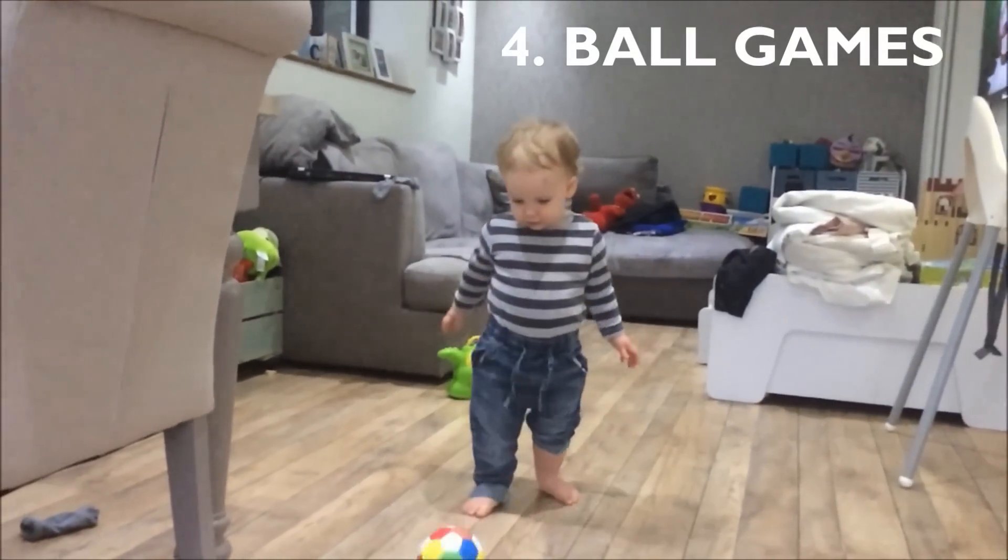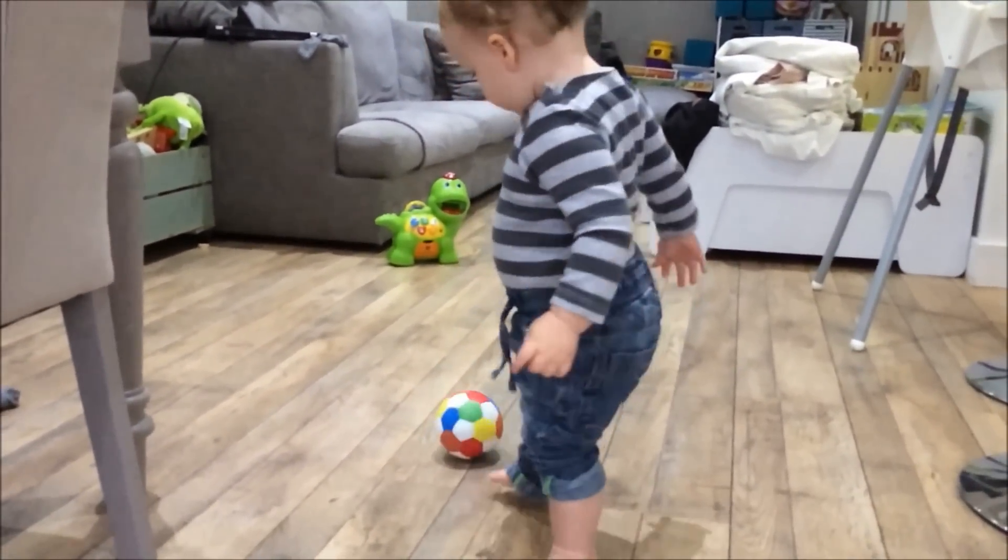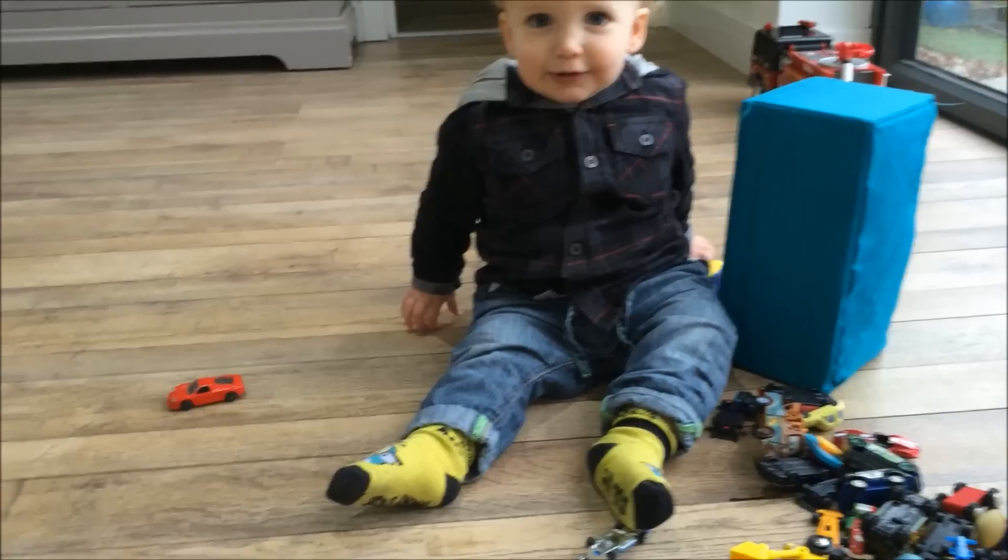Caleb is now loving simple games like catch or kicking a ball between us. He really seems to enjoy it and it's just so cute and so simple.